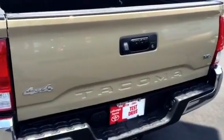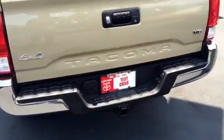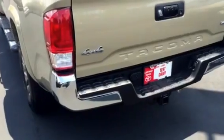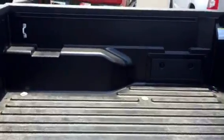Locking tailgate, full backup camera, full tow package, three-piece bumper on the Tacomas. Composite bed, deck rail system inside.